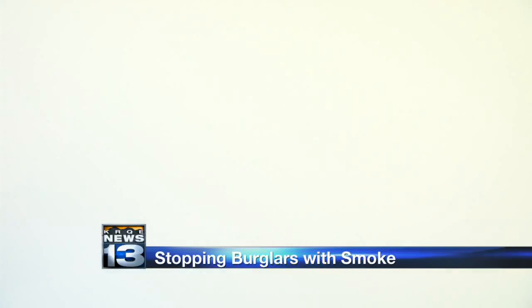You can't even see your hand in front of your face. They can't see more than four to six inches to move around freely. The human response to Smoke Cloak is to just get out of there.